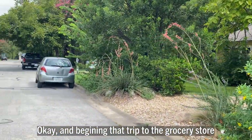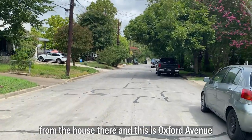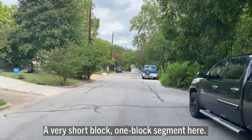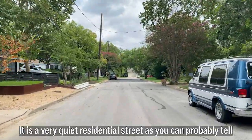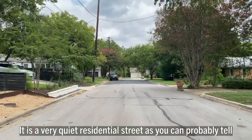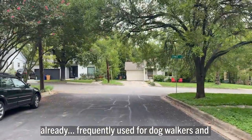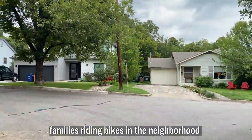Beginning that trip to the grocery store from the house, this is Oxford Avenue — a very short, one-block segment. It is a very quiet residential street, as you can probably tell. Frequently used by dog walkers and families riding bikes in the neighborhood.